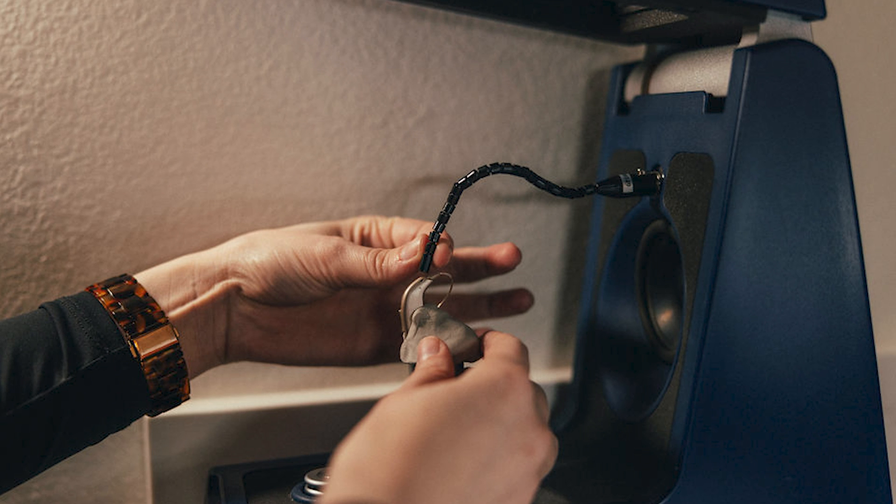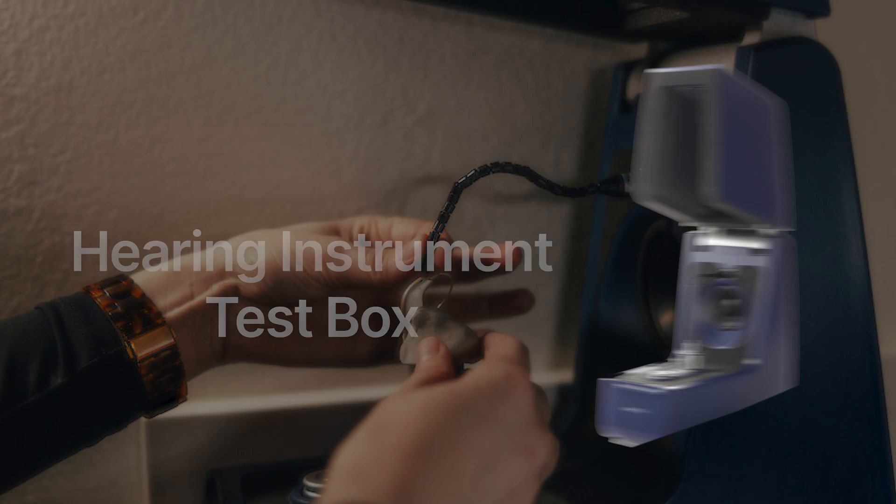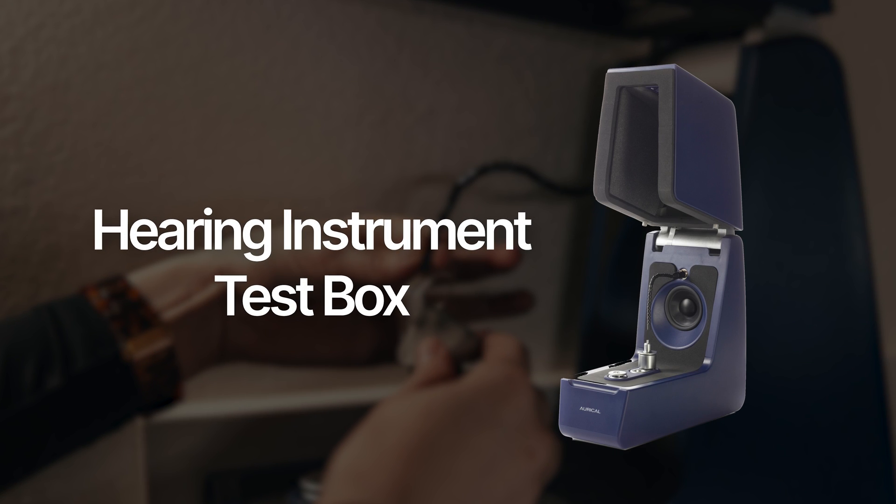During these procedures, the hearing aids are evaluated in a hearing instrument test box to see if they are meeting manufacturer specifications before you're fit with them. This quality control measure is also important when it comes to assessing your devices if you suspect a malfunction, or if your hearing performance unexpectedly declines.